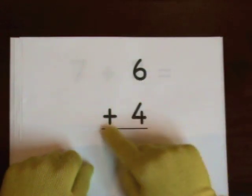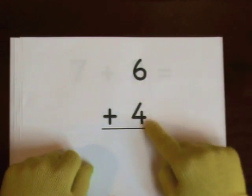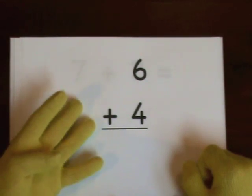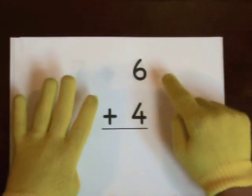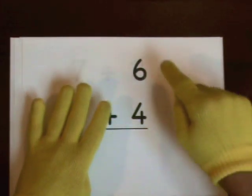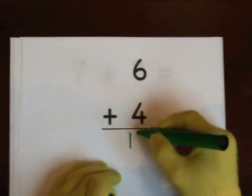Six plus four. We'll start at six and do four on our fingers. One, two, three, four. One, two, three, four, five, six, seven, eight, nine, ten. So ten's the answer.